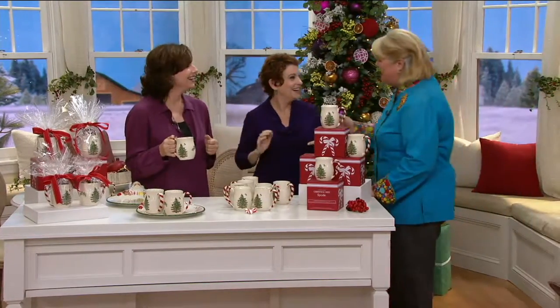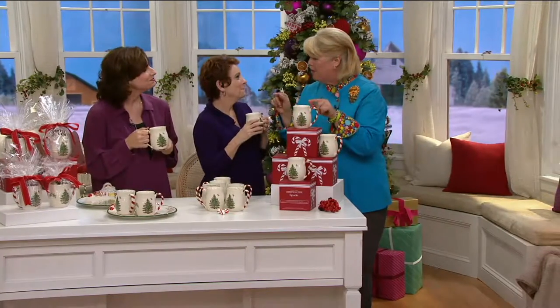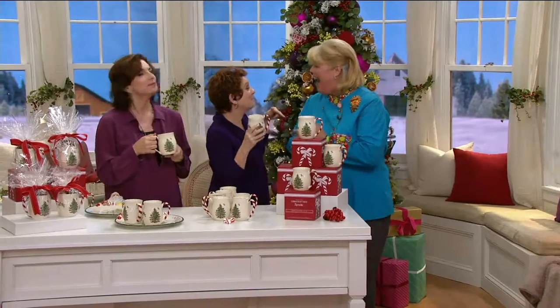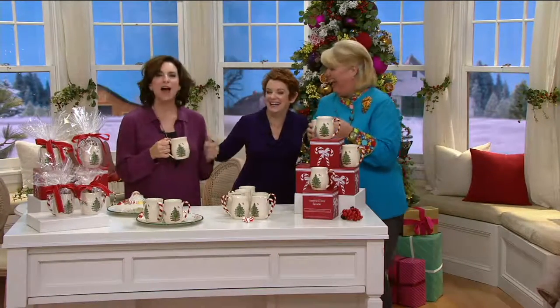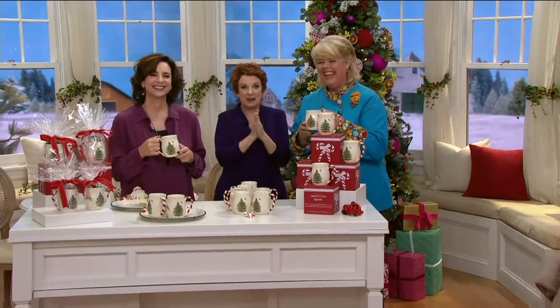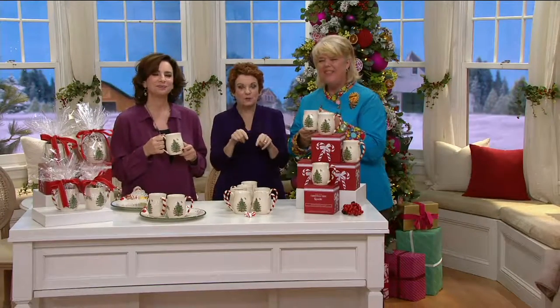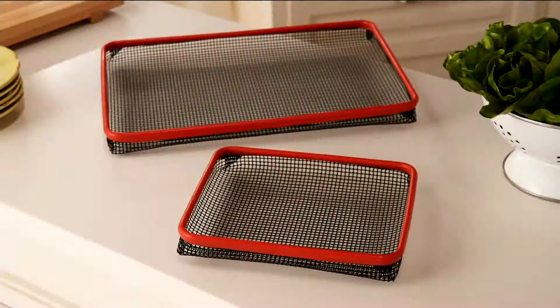I was just telling Sandy — my first gift when I got my first apartment was a little Spode Christmas tree candy dish. I remember that! So Chris and I are going to be back with something you've asked for — Lock & Lock — but I also want to let everybody know about a couple of our holiday surprises throughout the show, including this amazing easy pay plan.